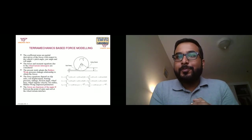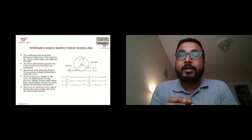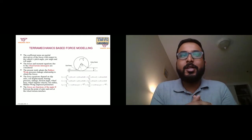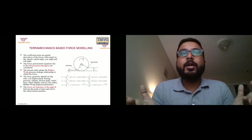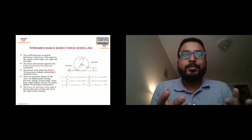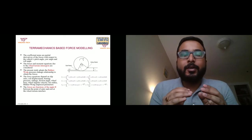We went with the analytical approach. We adopt a terramechanics equation, starting with the most basic: the Bekker-Wong relation, which gives us the pressure-sinkage relationship. At this stage, we do not consider vehicle slip — just compaction due to static sinkage.